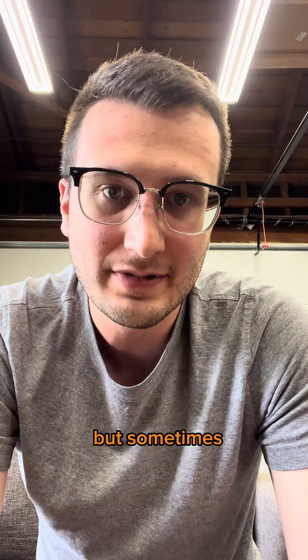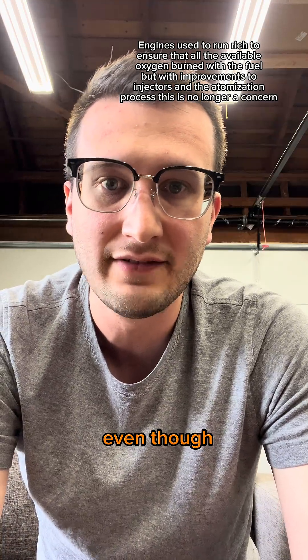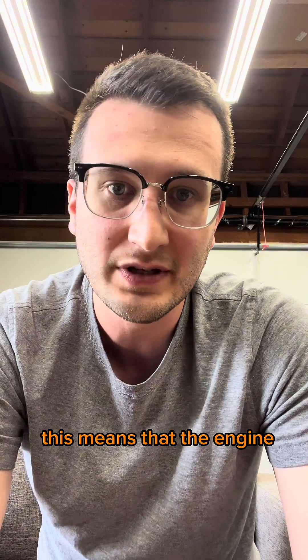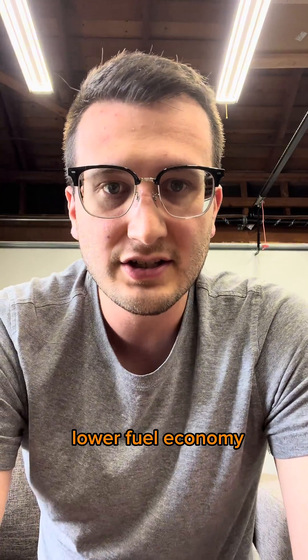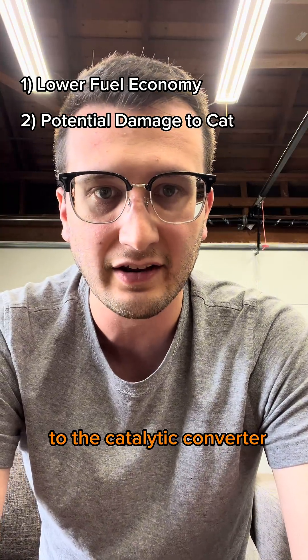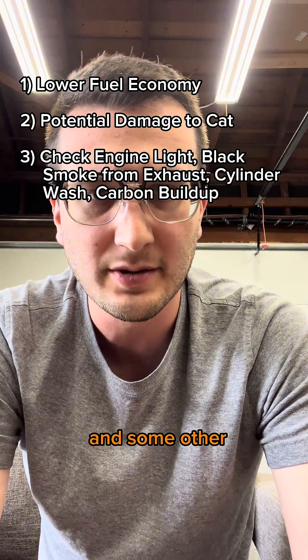We can't get any more power, but sometimes intentionally engines do run rich. That's because when passing through the engine, even though it's not igniting, the fuel will cool the engine down as it absorbs heat from the combustion chamber. This means the engine will be less prone to pre-ignition, but at a cost. The cost is lower fuel economy because we're using fuel at a faster rate, and potential for damage to the catalytic converter because we have unburnt fuel flowing into it.